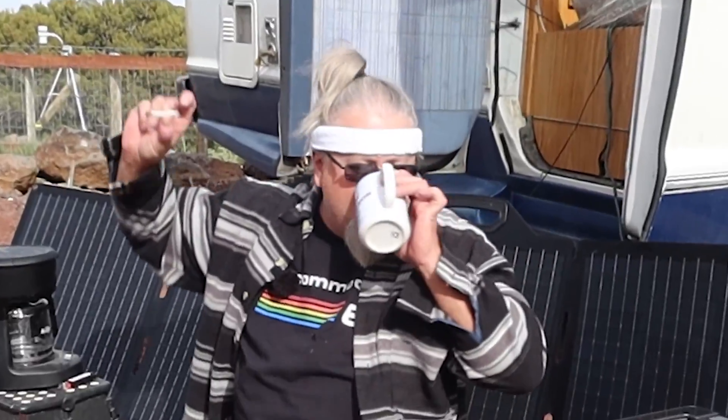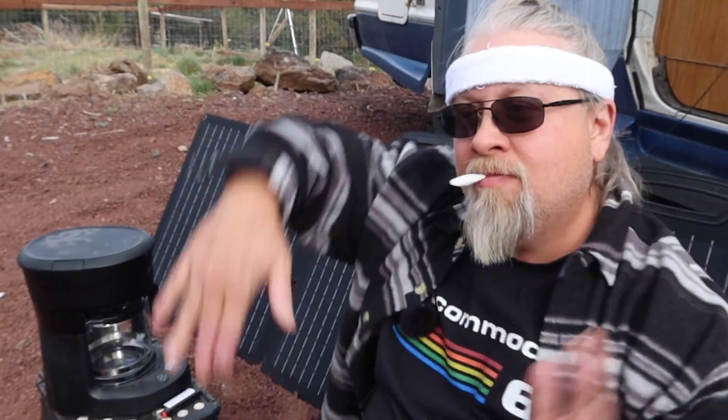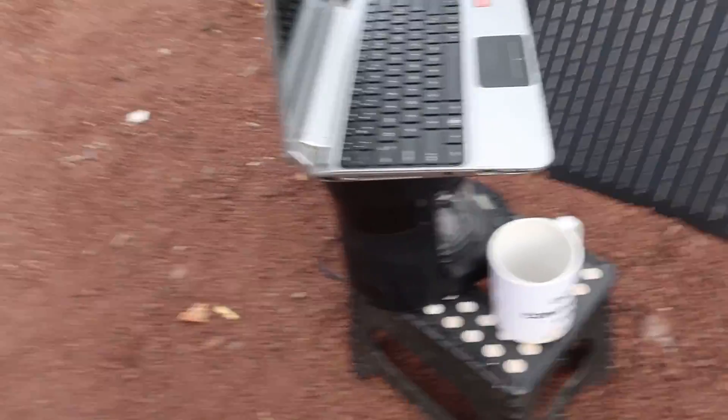It's a cell power and it's got a solar panel. And it can power a laptop and make coffee.